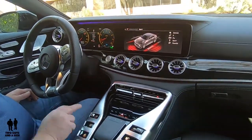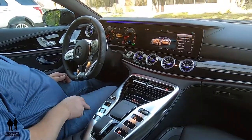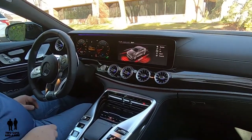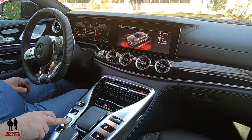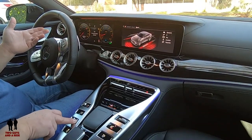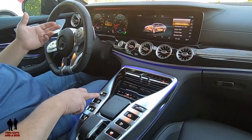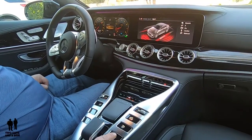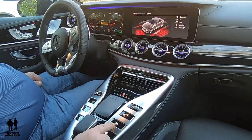Moving down, this is your manual or automatic selector — push it and it goes to manual with paddle shifters, or click again to go back to Drive. Right here is the suspension control, unique to the AMG: you can select AMG Suspension System in Comfort, Sport, or Sport Plus. There are additional options like traction control on or off, and this button changes the tone of your exhaust — one setting is nice to your neighbors, and the other is not.